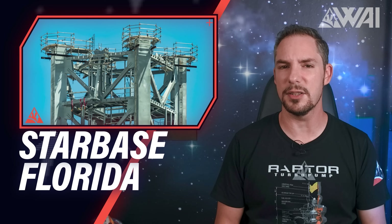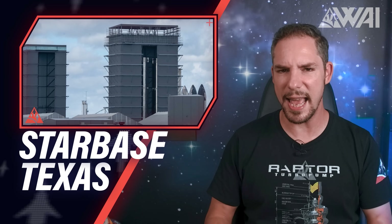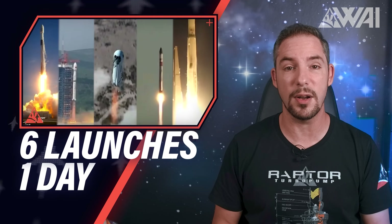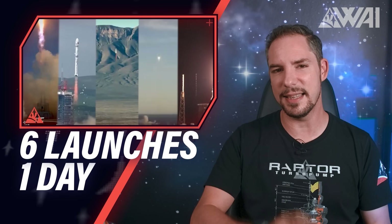We went to SpaceX's Pad 39A and saw massive progress. Meanwhile, SpaceX's Starship efforts in Texas are getting ready for the first orbital launch. SpaceX, ULA, Rocket Lab, the CNSA and Blue Origin launched six rockets in a single day — one even to the Moon. Let's dive right in!